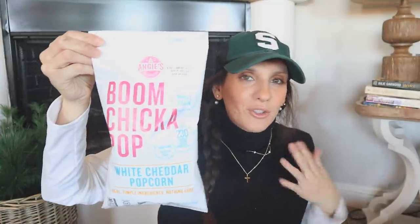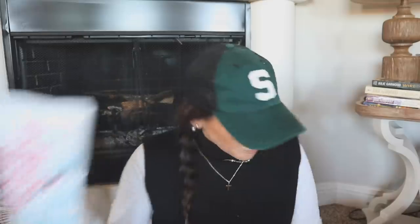I found Boom Chicka Pop — Angie's — at Dollar Tree! I was just like, what?! This is exactly what I was talking about — you just never know what's gonna pop up in the store. It's a pretty good size bag of white cheddar popcorn. I didn't see any other flavors, just this one, but every store is unfortunately going to be different.